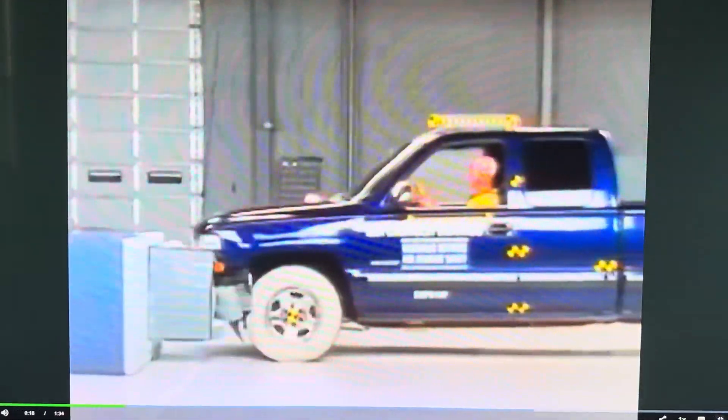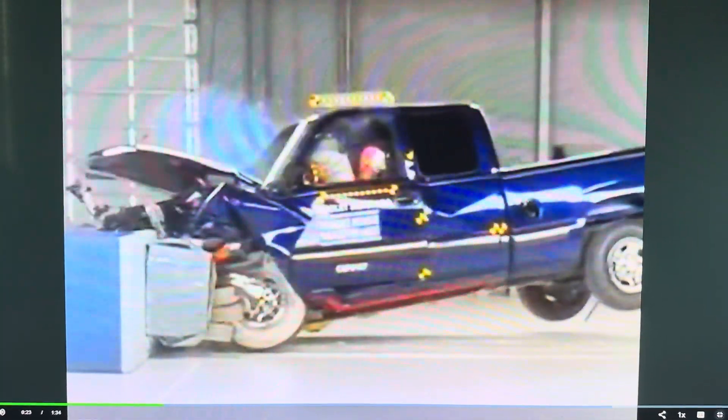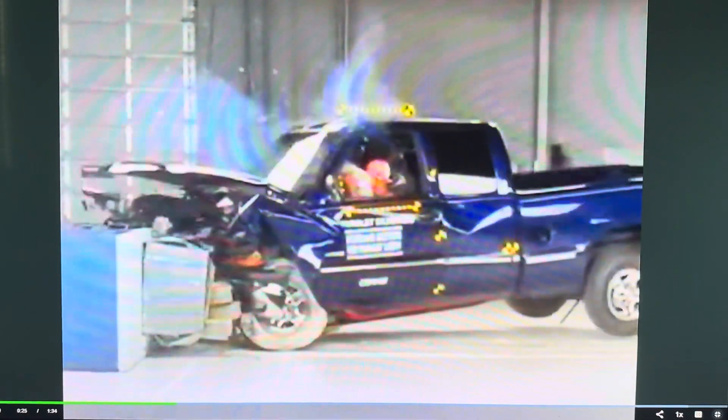The pickup slams into the offset barrier at 40 miles per hour. It's not just the front end that crumples — the passenger compartment is also deformed.